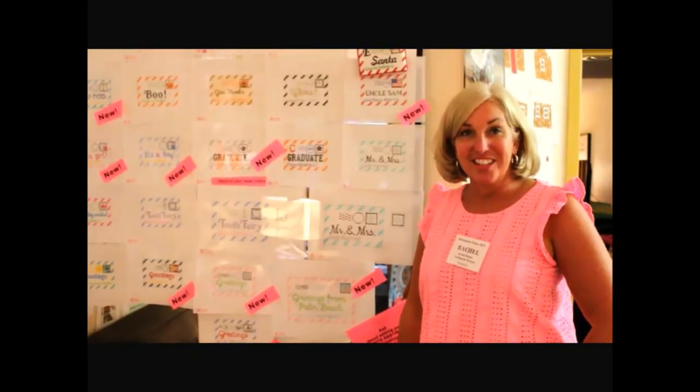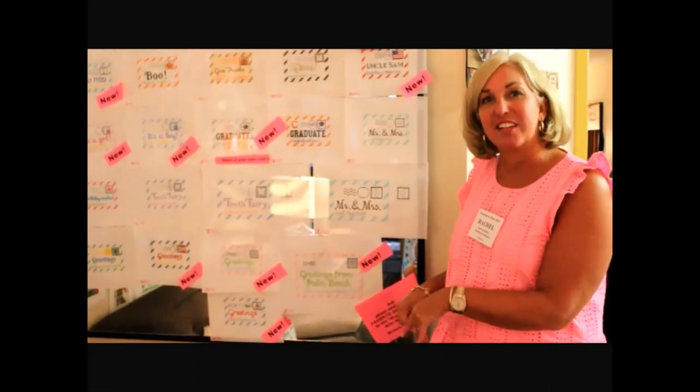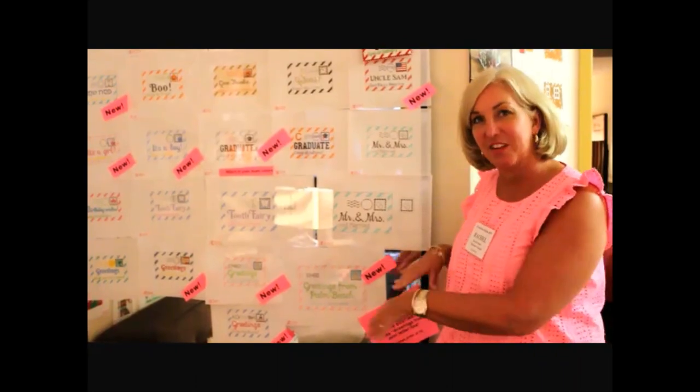Hi, I'm Rachel Donnelly, here at Destination Dallas, and these are the new greetings from Letterline. I just debuted this week for your favorite destination.